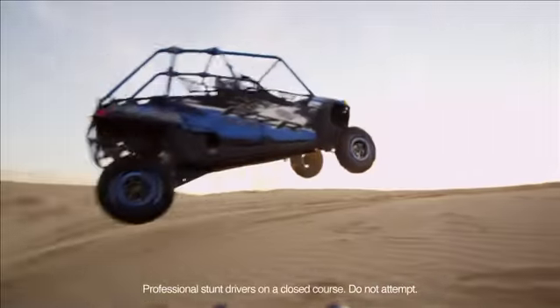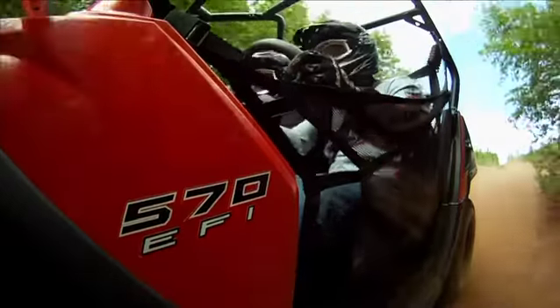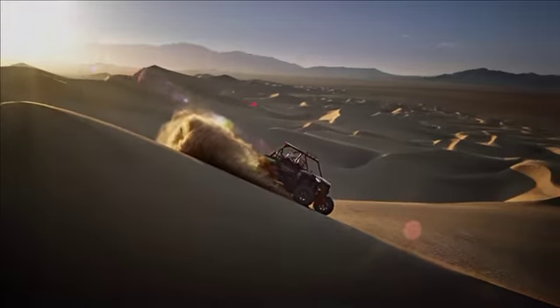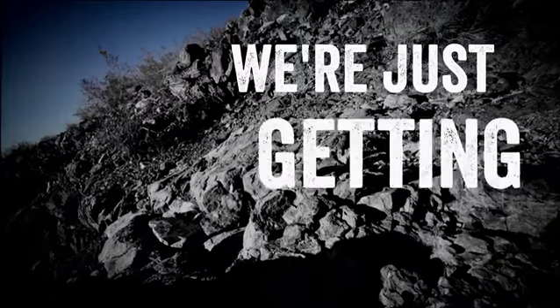We focus on you. You deserve the most complete, most capable machines in the industry. So that's what we make. And the truth is, we're just getting started.